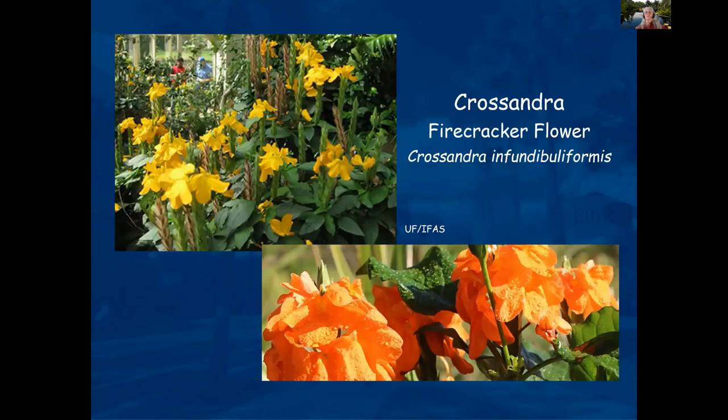Crossandra, or firecracker flower, comes in a variety of either yellow or orange. It's a very pretty, low-maintenance plant that doesn't need lots of water — a nice different shape and texture for your landscape design.